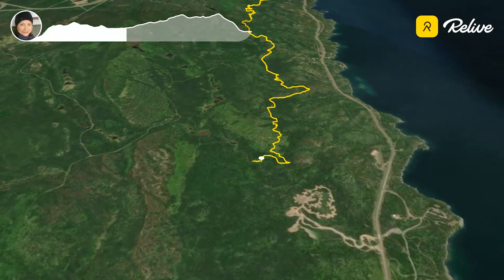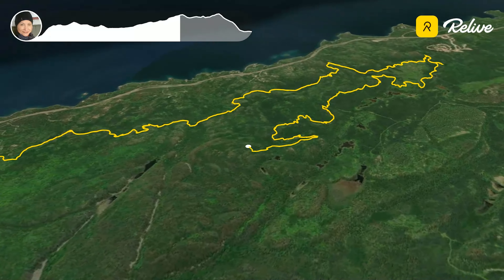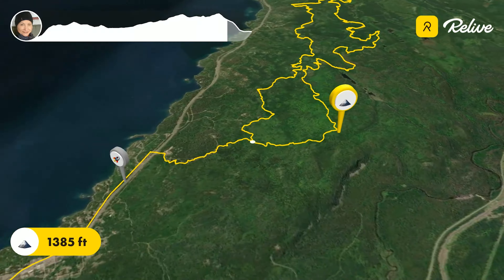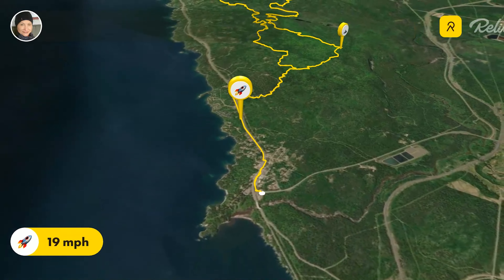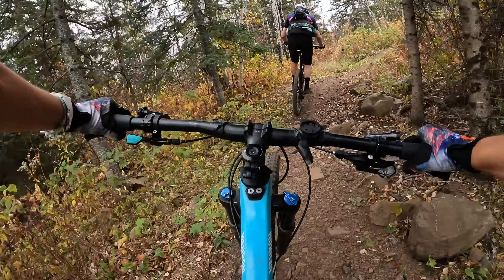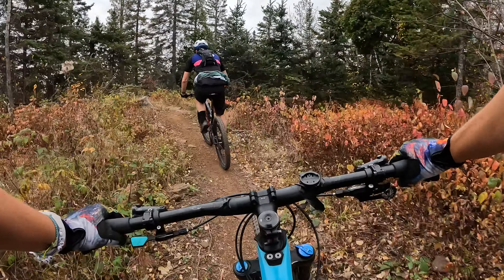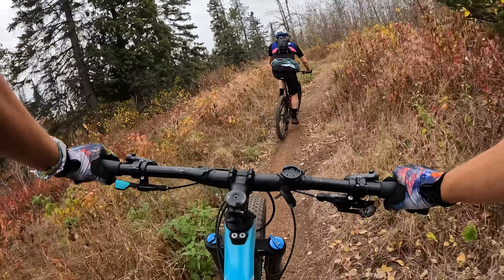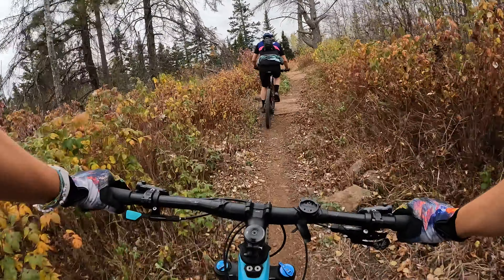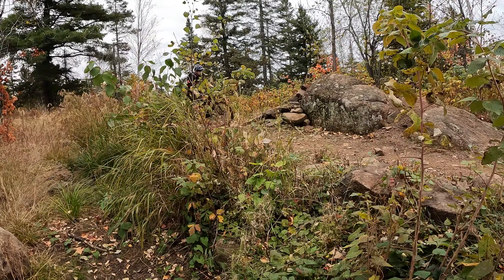The first few trails were greens and blues running parallel to Highway 61. When we turned the loop back northeast, we got a taste of the area's best technical block trails before finally descending back to the trailhead and towards Lake Superior. This is a sampling of the green trail called Highway 61. We loved the flow and the natural feel of the trail. Along these first few trails, we found some optional features to session.